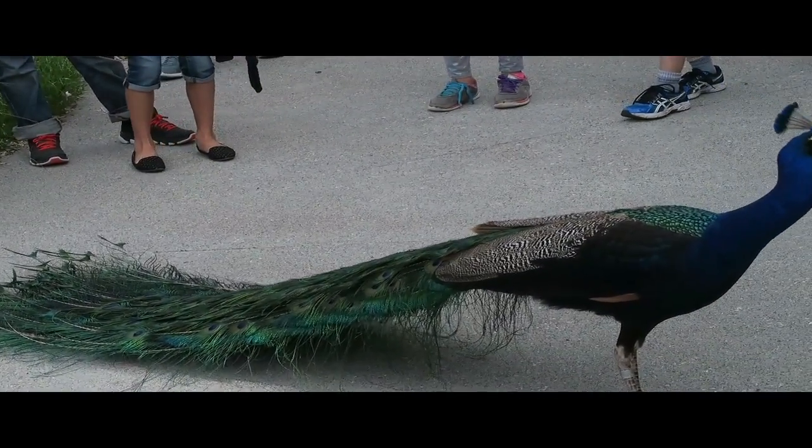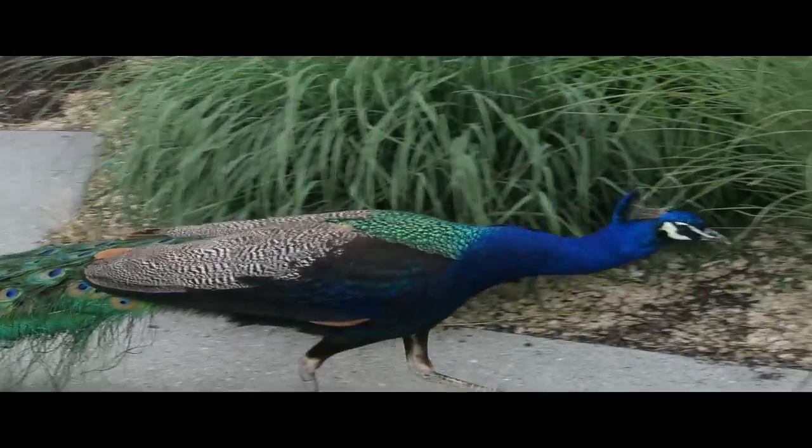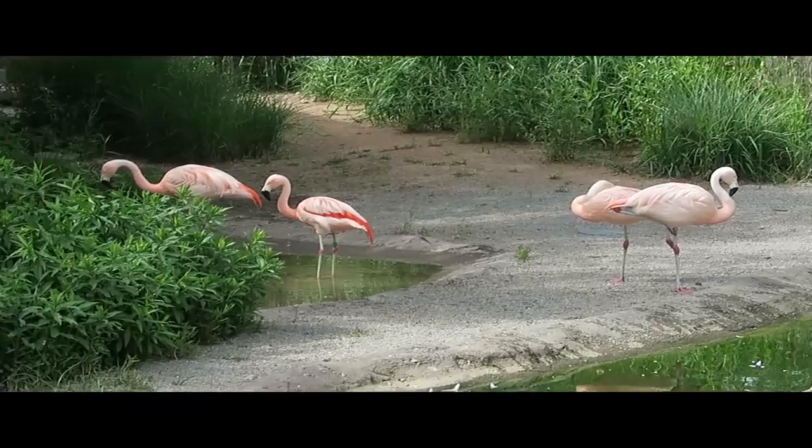Open to the public since 1938, Tracy Aviary maintains a collection of approximately 400 birds representing about 135 species. Many of these birds are considered rare or endangered.